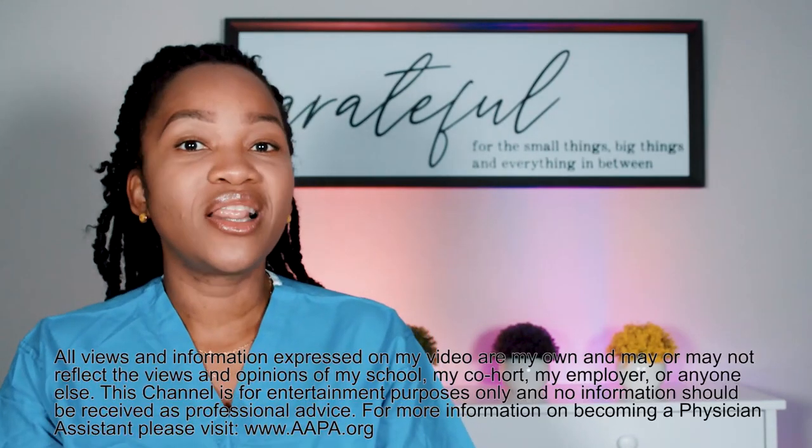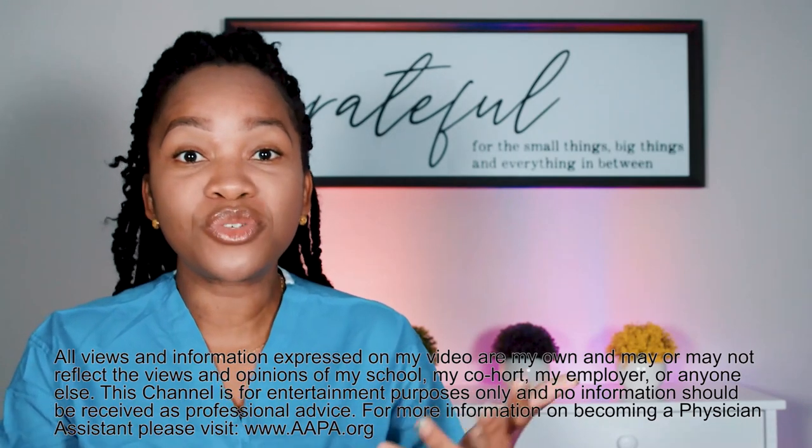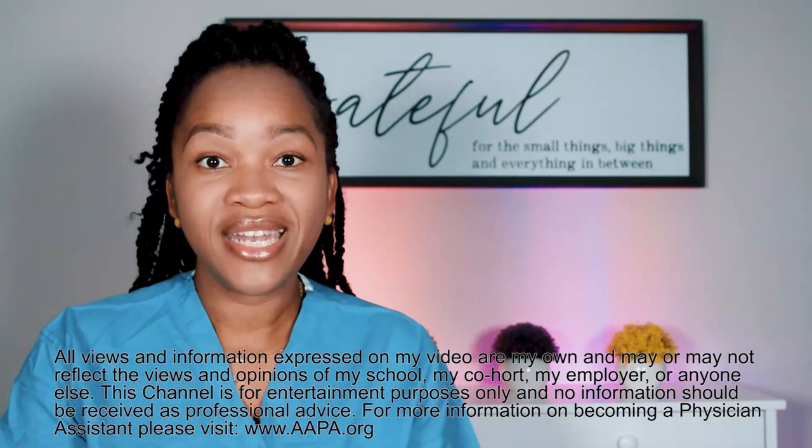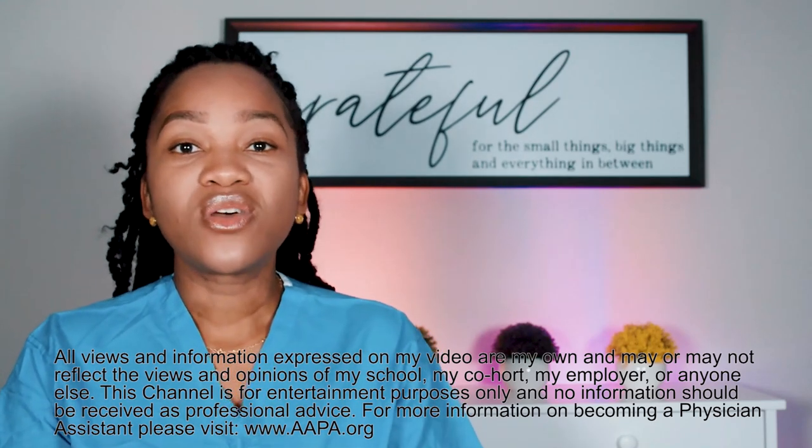I've gotten asked this question probably since the early creation of this channel: how do you study for PA school, how do you study for undergrad, how do you study for anything? Lots of people want to know how to study all this material, retain it, recall it, and essentially ace their exam.